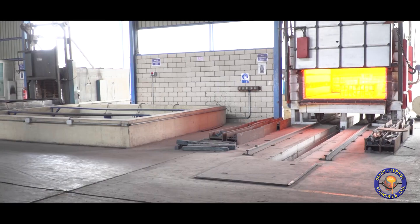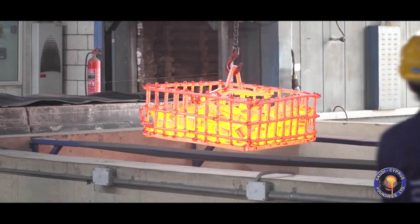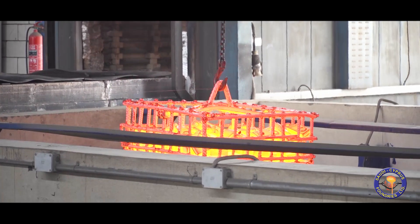PLC controlled electric heat treatment furnaces with quenched tank agitation system used for the castings to achieve the required mechanical and metallographic properties.